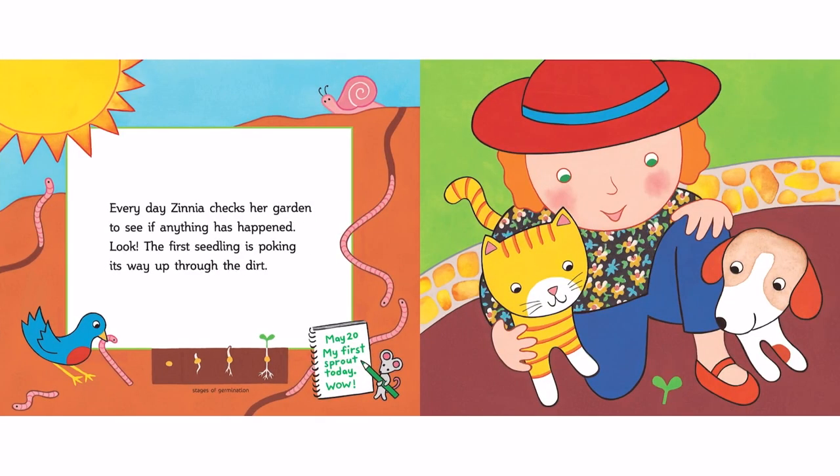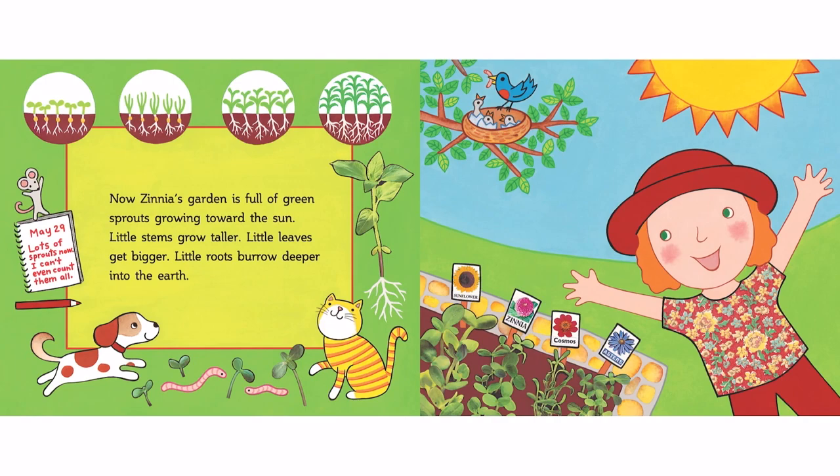Every day, Zinnia checks her garden to see if anything has happened. Look! The first seedling is poking its way up through the dirt. Now, Zinnia's garden is full of green sprouts growing toward the sun.